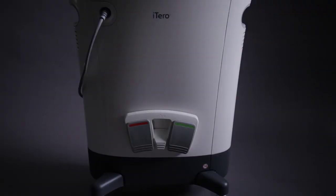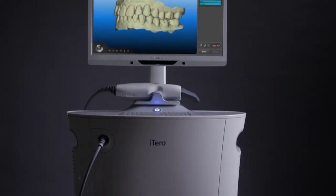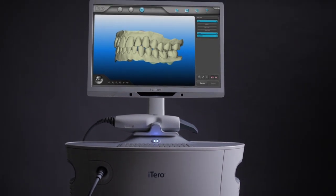Hi, my name is Stephanie Lawler and we're here at my office talking about the iTero scanner. The main benefit of the scanner is the efficiency of time and the accuracy of the scan.